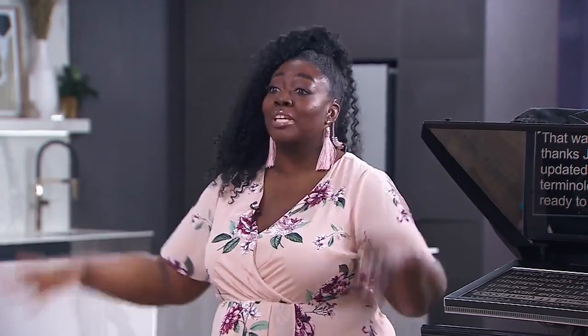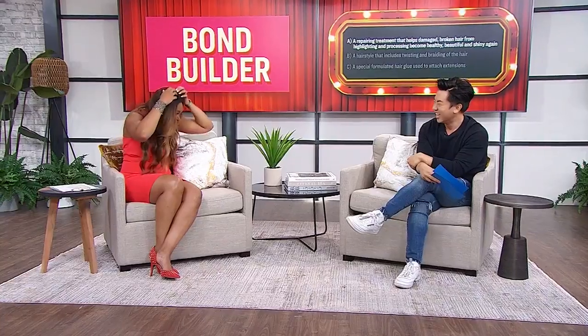That was so good — now TNT know nothing about hair. So I will keep my hands out of your hair. Do you have hair Botox in there? Thank you so much, Jason — very educational. I feel a little bit more updated now on my hair terminology. I'm ready to go take my cosmetology exam!